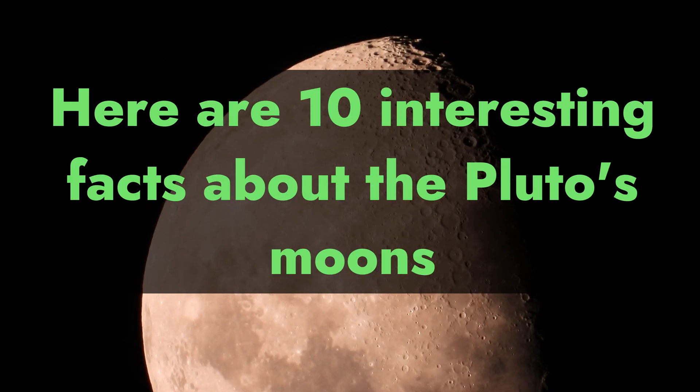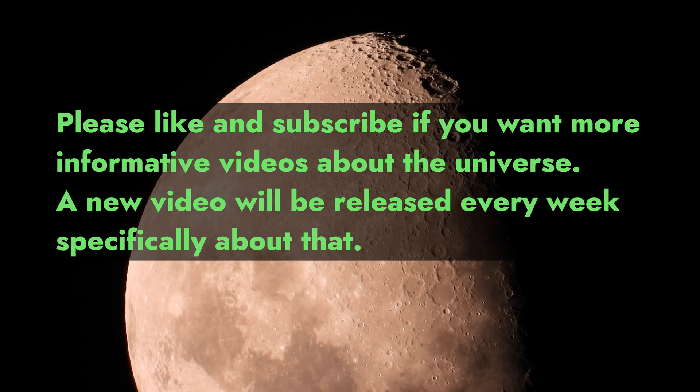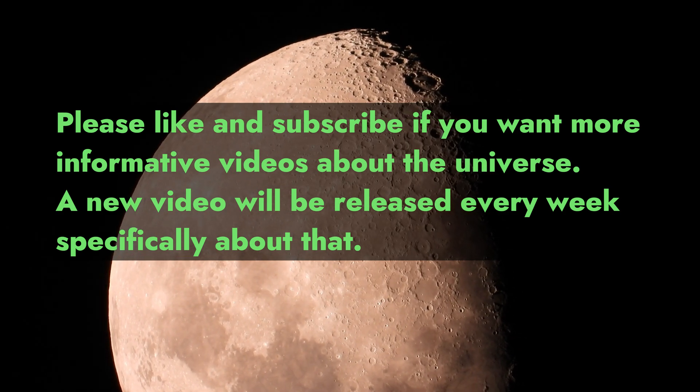Here are 10 interesting facts about Pluto's moons. Please like and subscribe if you want more informative videos about the universe. A new video will be released every week specifically about that.